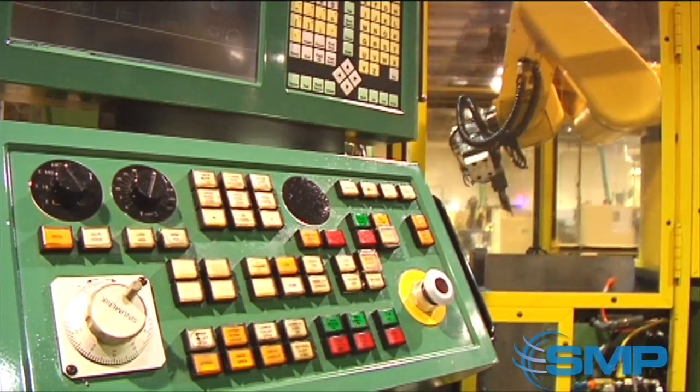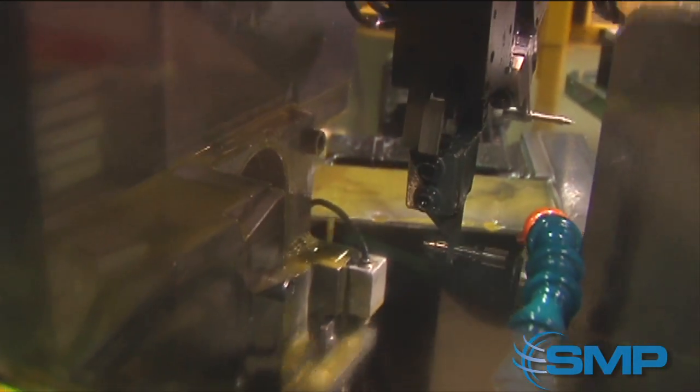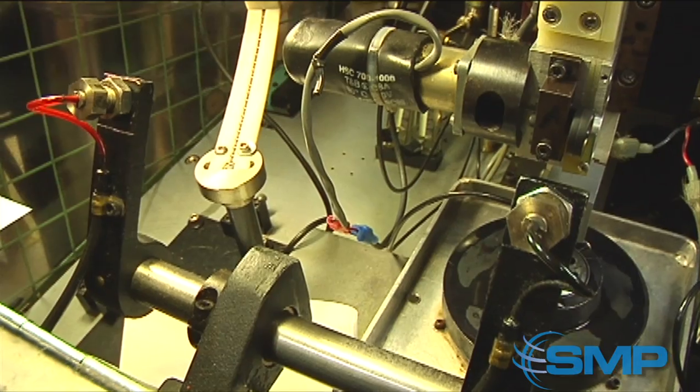Next, a machine precisely match-grinds the two pieces within 50 microns, and then the nozzle and pintle are brought together. In another area, we produce the plates that control fuel flow.